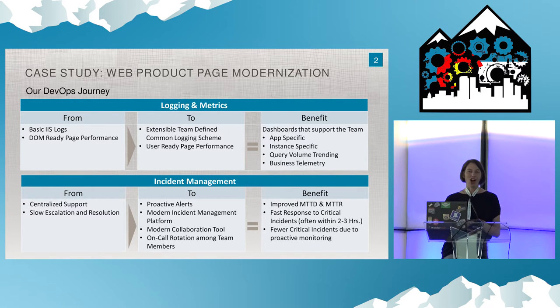From a logging and metrics perspective, our old model was literally parsing through IIS logs trying to find root cause — antiquated ways of measuring performance. The key issue was the team didn't define these metrics; a shared service organization defined them and pushed them to teams, which meant teams didn't feel accountable to those metrics and they weren't actionable. Now the team defines what they need to know within the product page to support it appropriately, so they influence those metrics and leverage them — completely flipping away from that central team model.